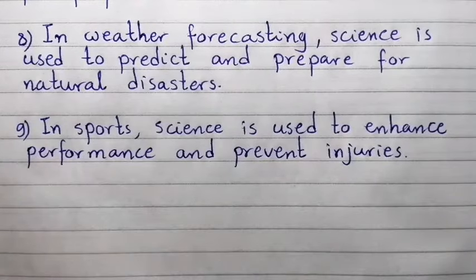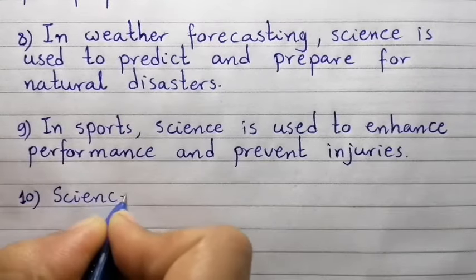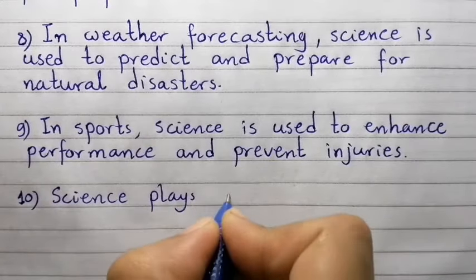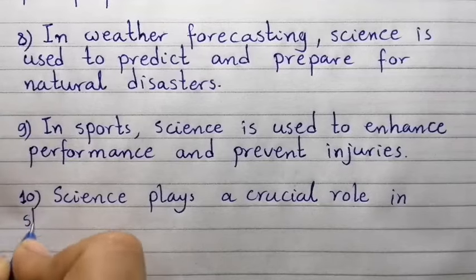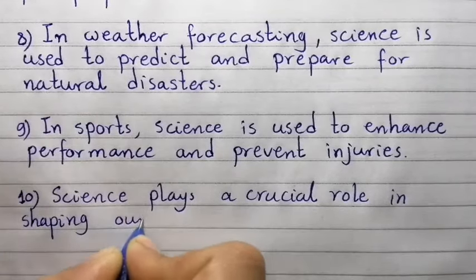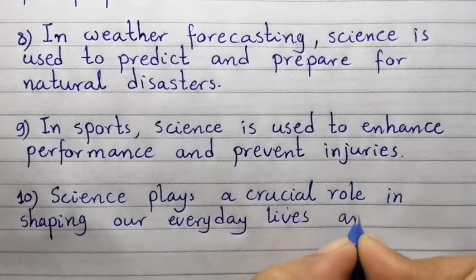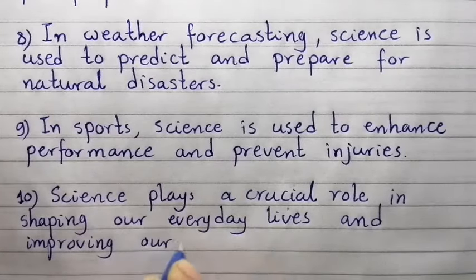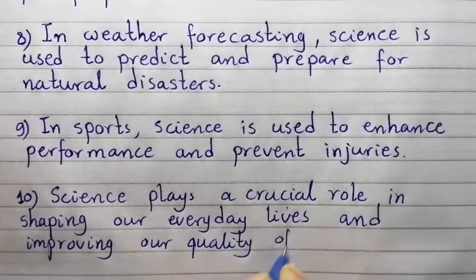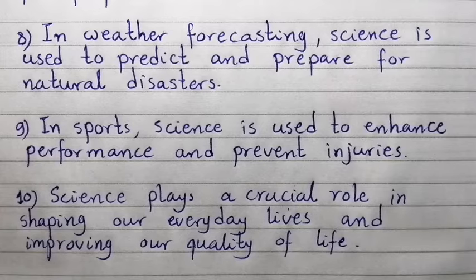Point number ten: Science plays a crucial role in shaping our everyday lives and improving our quality of life. So this was today's essay on science in everyday life. See you next time, goodbye!